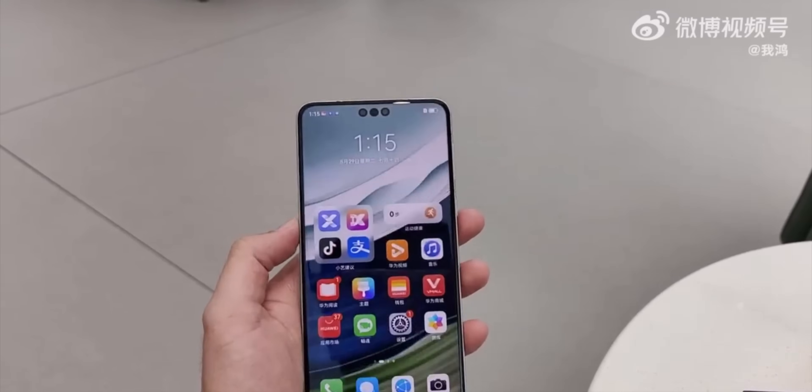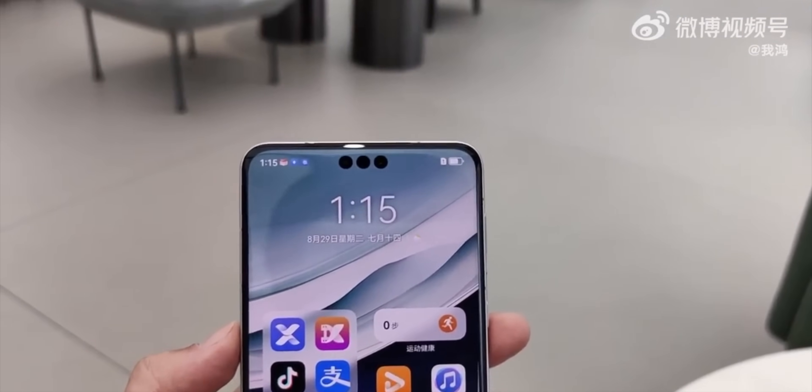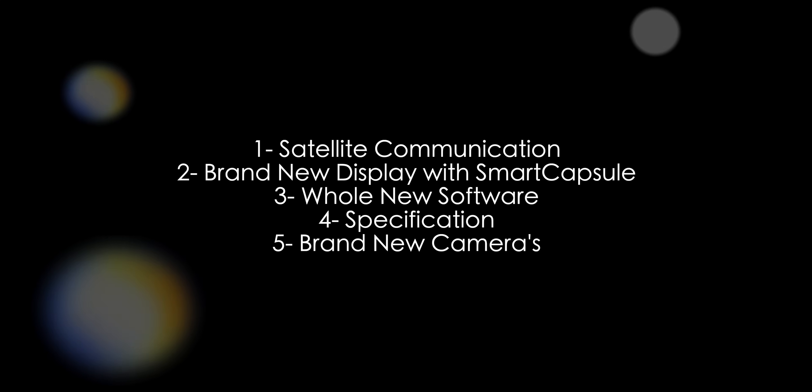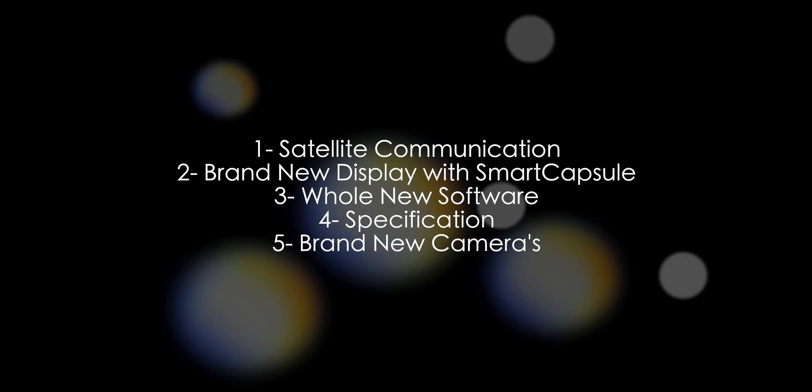A 13-megapixel camera is available for selfies. So those were my top 5 best features of the Huawei Mate 60 Pro — what do you think about it?